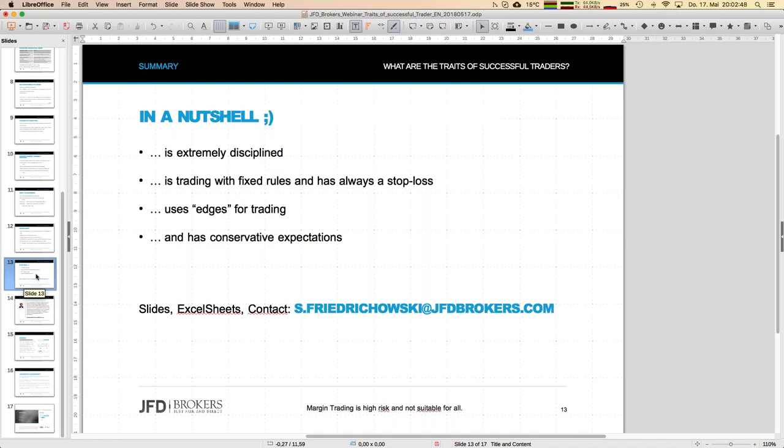If you are interested in slides — you can already download them — and in the Excel sheet showing the average move for forex pairs, no problem: just send me an email at s.friedrichowski@jfdbrokers.com and I'll make sure you get everything immediately. Next topic in two weeks will be a trading strategy about pair trading on smaller timeframes with DAX and S&P 500. Next month at least one webinar in June will be about real stock trading, not CFD-based. I hope you enjoyed it — see you again hopefully in two weeks, bye-bye.